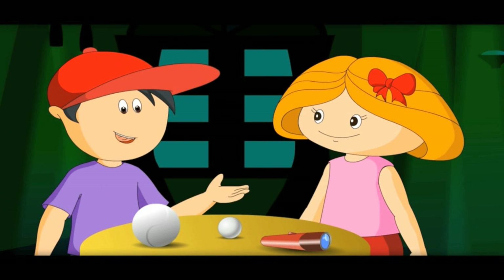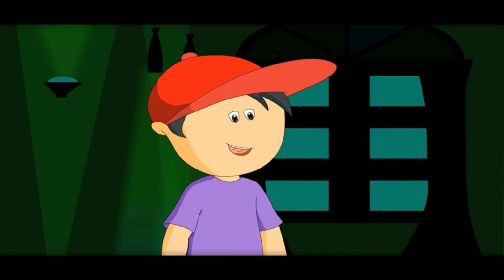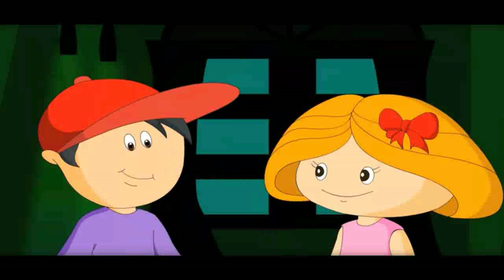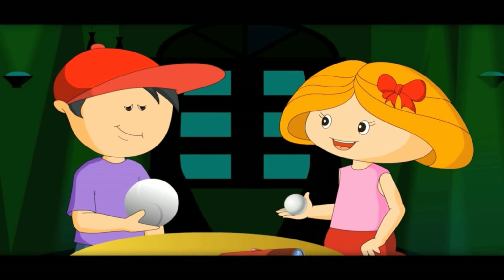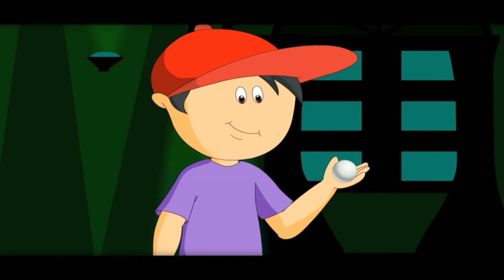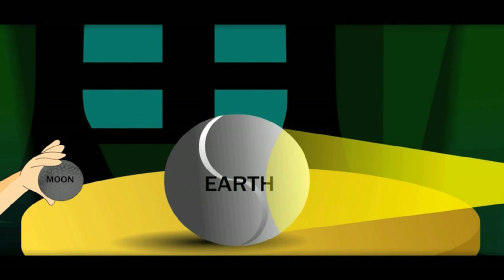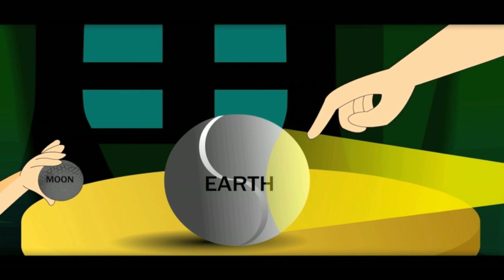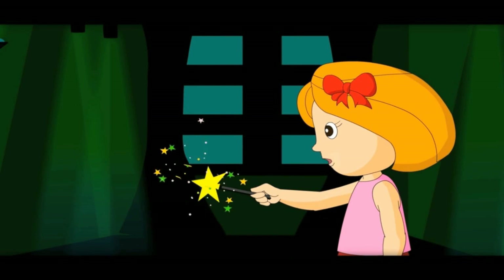What happens if the earth comes in between the moon and the sun? It is called a lunar eclipse — because lunar is another name for the moon. See, now the earth is coming between the moon and sun, so no light from the sun falls on the moon. If you live on this side of the earth, you can't see the moon.